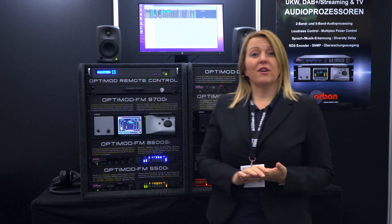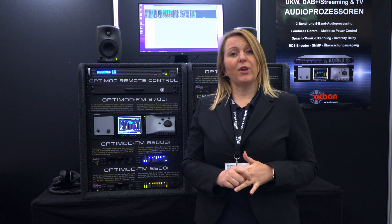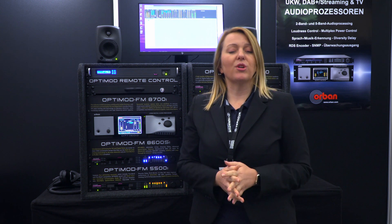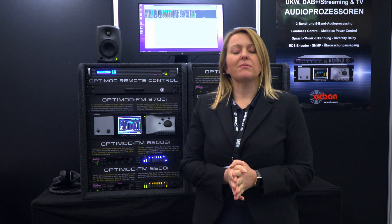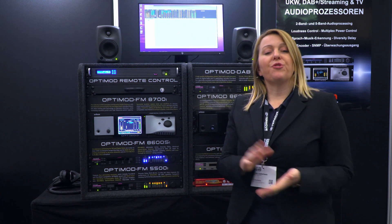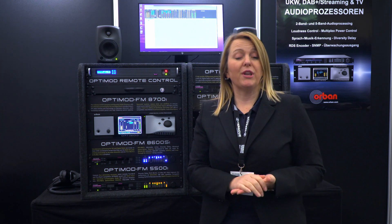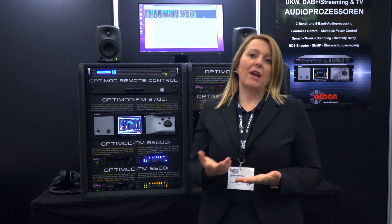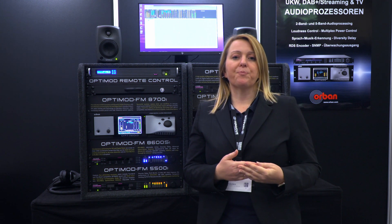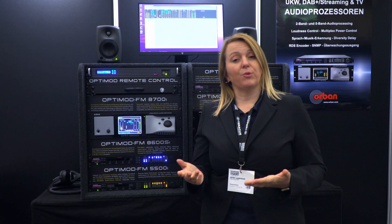All of the units have an RDS encoder included, so there's no need for any external equipment anymore. Important for our users in Germany but also for other European countries is the loudness controller, so you can set loudness values to which the unit will stick.